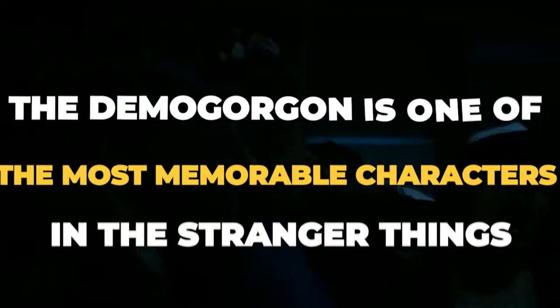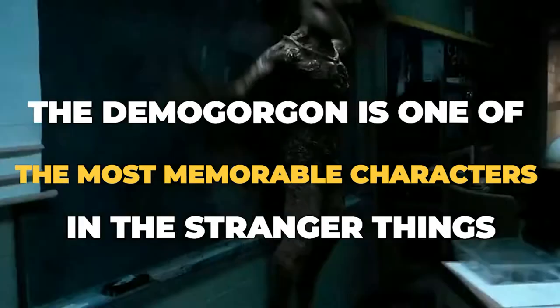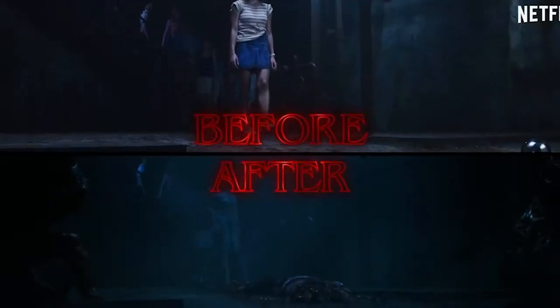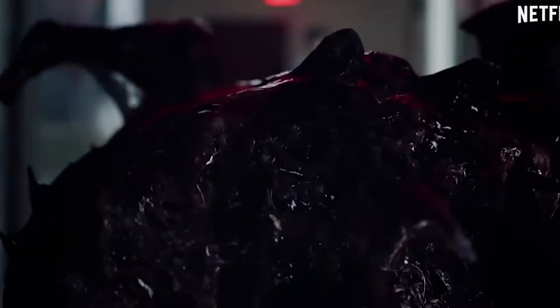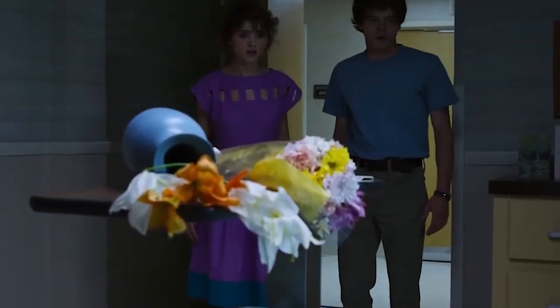The Demogorgon is one of the most memorable characters in Stranger Things. After all, it's not every day you see a predatory humanoid creature. The monster originated from the parallel world of the Upside Down, and entered Hawkins after Eleven made interdimensional contact with it, and a gate opened between the dimensions. The creature terrorized Hawkins for a week.